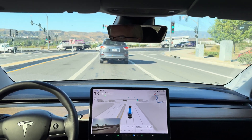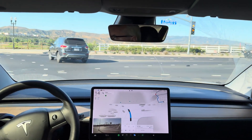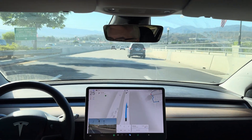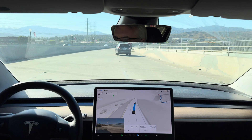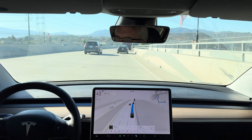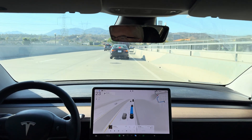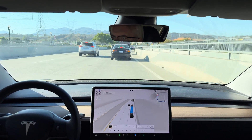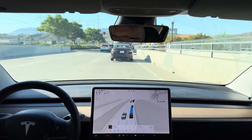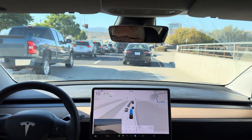Now turn left onto Newhall Ranch Road. Okay, we need to get right into that right lane. In 1,000 feet, turn right onto Valley Center Drive. Now this right turn onto Valley Center, it's a right turn with a quick merge. Now it's going to squeeze over like these other cars are here. Now turn right onto Valley Center Drive.